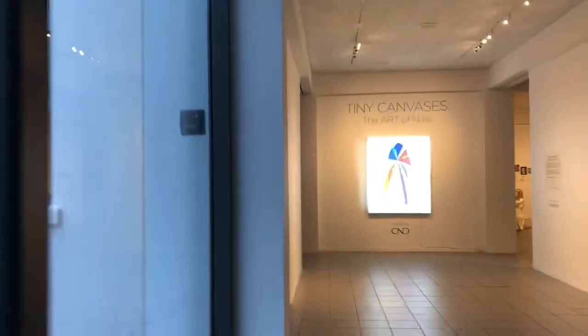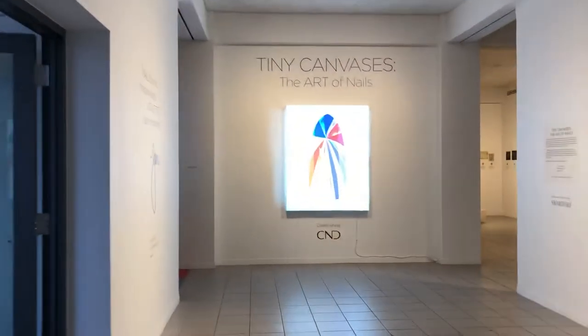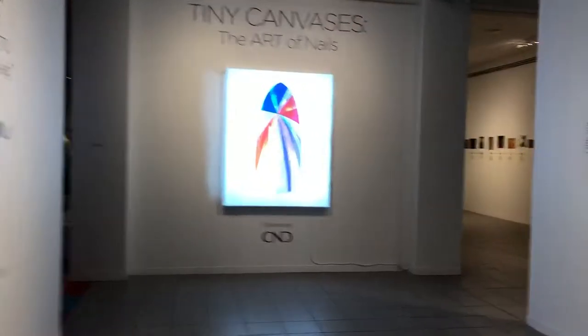We always have something really interesting and unexpected, don't we? A little bit of weather doesn't make it too bad, but so — tiny canvases? Yeah, so an unexpected exhibition here at the museum that celebrates the art of nails — fingernails.